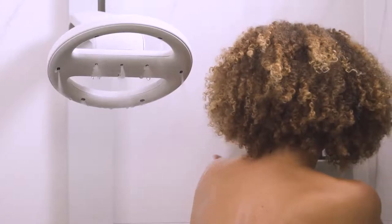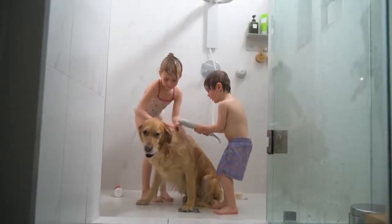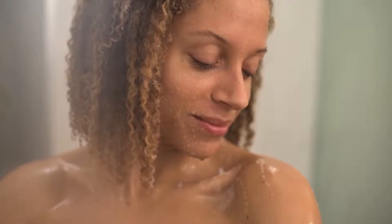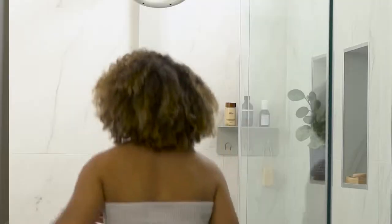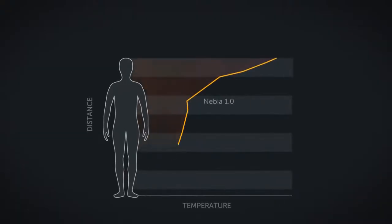Nevea's technology atomizes water into millions of tiny droplets. The shower experience is enveloping, relaxing, and extremely efficient at rinsing. This sensation marries the best parts of a steam shower and a traditional shower. In addition, Nevea saves 65% of the water used by standard showers. We've listened to your feedback and improved the experience in every way.